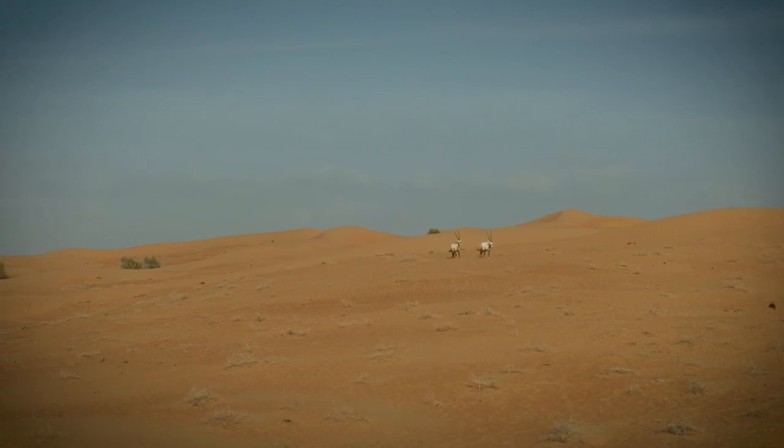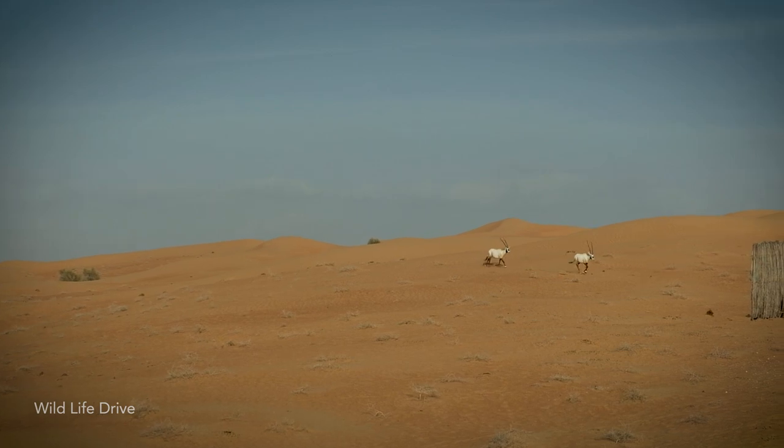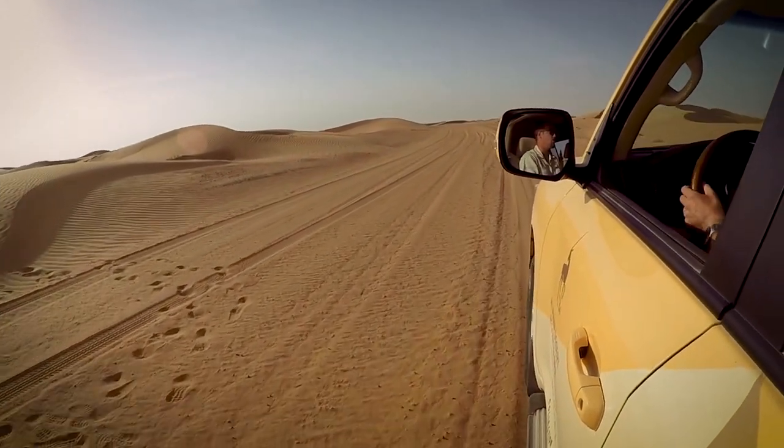In the 1970s, these animals were hunted to extreme measures. They were hunted to such an extent that the Arabian oryx was actually once classed as extinct in the wild.